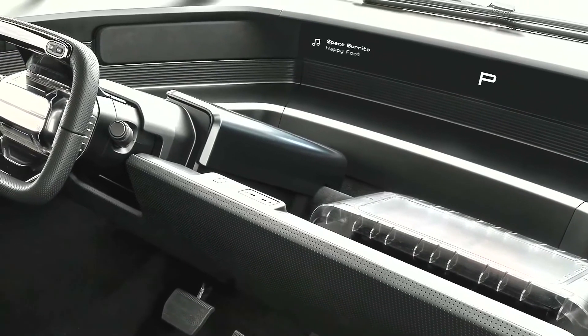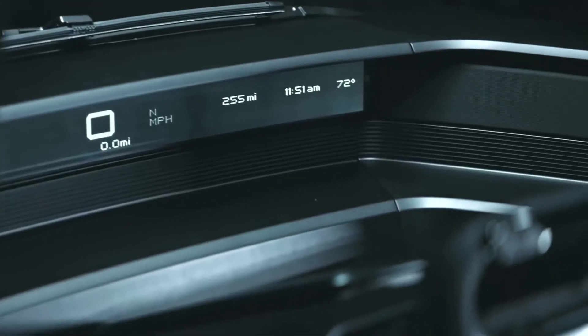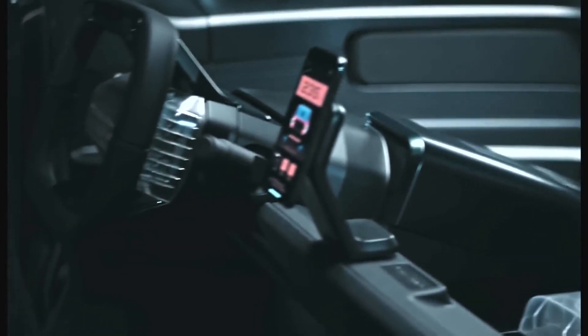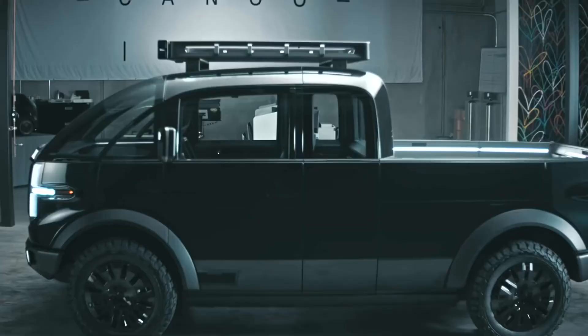This vehicle reinforces Canoo's mission of creating electric vehicles for everyone, on the road or dirt road. Canoo's line of battery electric vehicles is purposefully designed to help everyday people be more productive and enjoy a return on capital from their vehicle, putting money back into the pockets of its consumers.